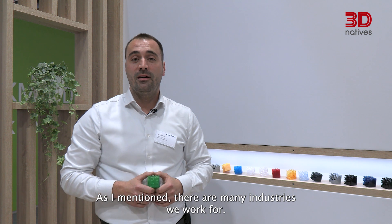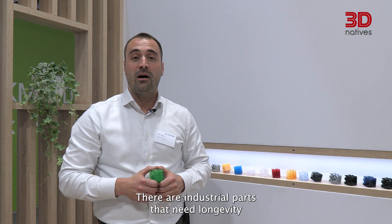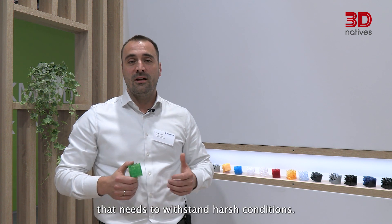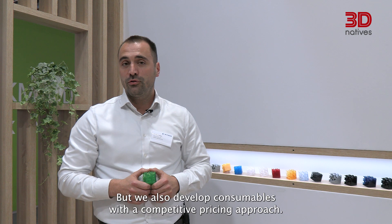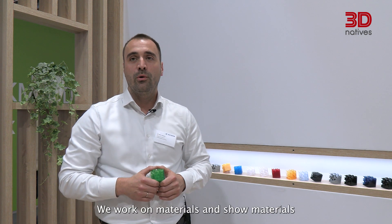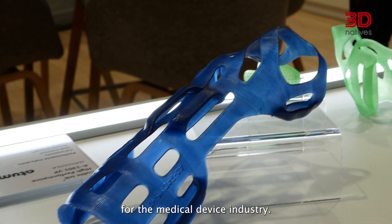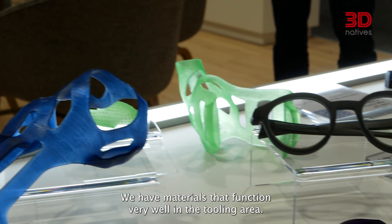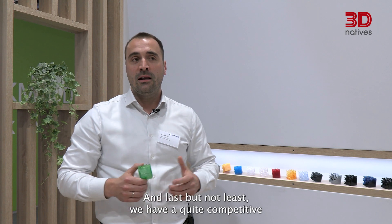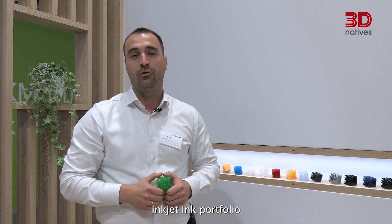As I mentioned, there are many industries we work for. There are industrial parts that need longevity and need to withstand harsh conditions. But we also develop consumables with a competitive pricing approach. We work on materials for the medical device industry, and we have materials that function very well in the tooling area. Last but not least, we have a quite competitive inkjet ink portfolio.